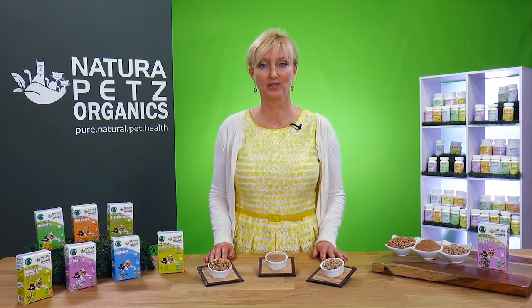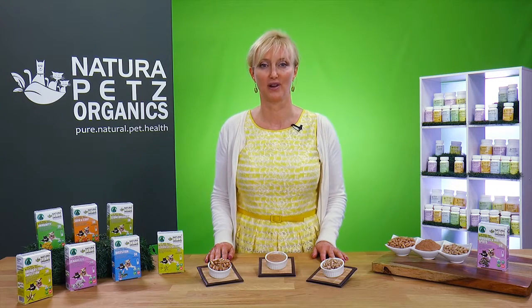Our Stutter Pack can help build your pet's natural defense mechanism against all types of wounds and infections, both internally and externally, by boosting immunity in skin and coat health.